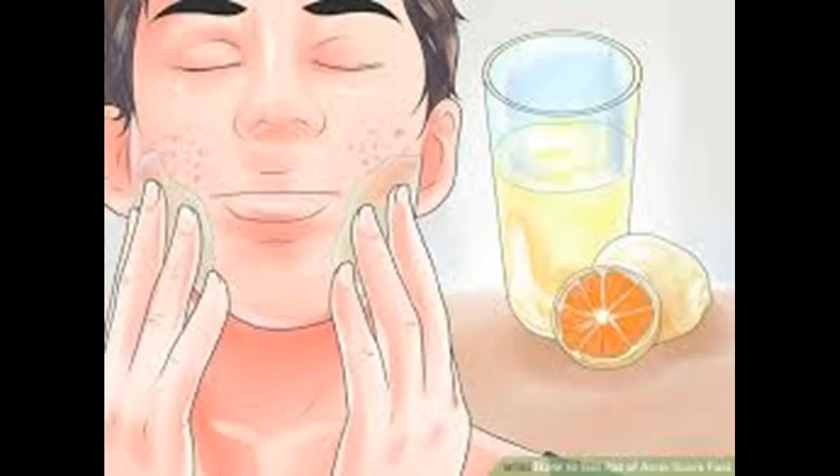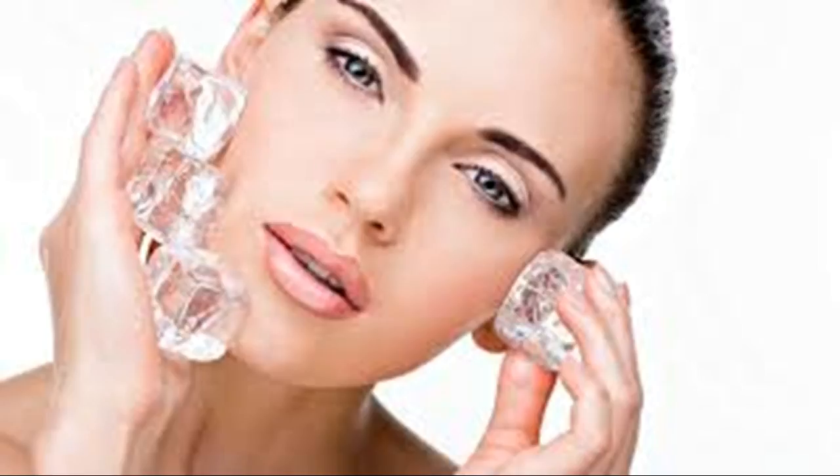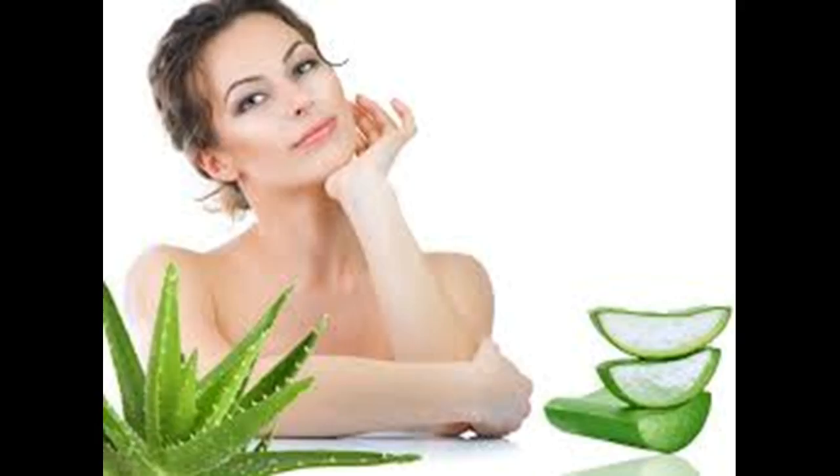Make a cucumber mask. This solution works best for soothing your skin and reducing redness, but is not as effective as aforementioned solutions for killing bacteria. Mince a bit of cucumber to form a paste and put this directly on your pimple or over your whole face. Wait for it to set for 15-20 minutes, and then rinse your skin off with cold water. Your redness should be significantly reduced, and you'll feel cool as a cucumber.